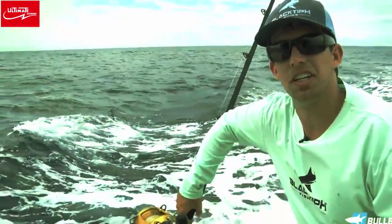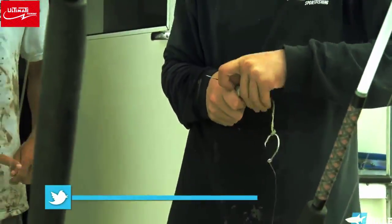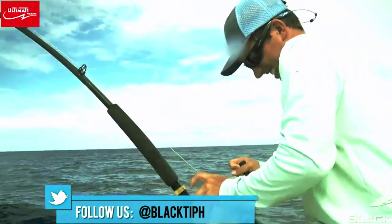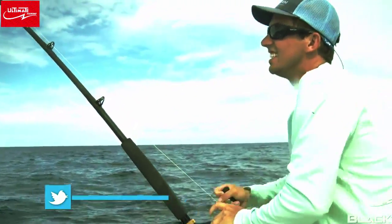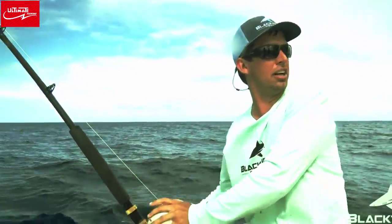We've caught a bunch of dolphin. Now it's time to try catching an amberjack. He just came off. Yeah, I was just reeling in the middle of my slack.